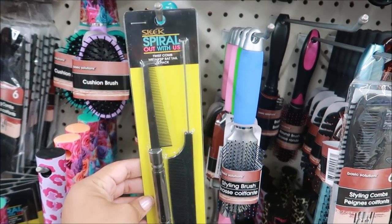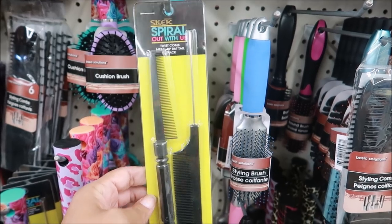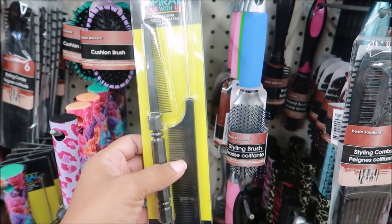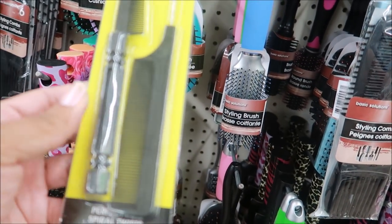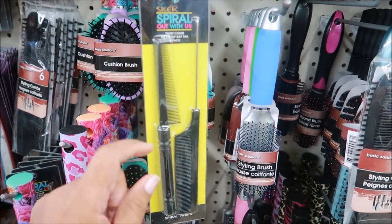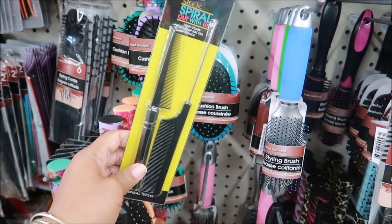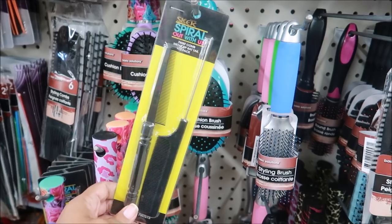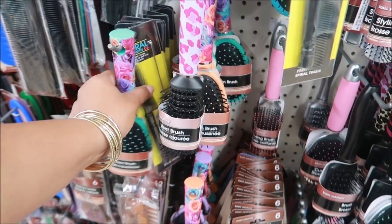This is my first time ever seeing this — it's the Sleek brand. It says 'Spiral Out With Us.' It's a twist comb and a metal tip rat tail comb. I think this is one of those combs where it rotates so you can do two-strand twists on your hair. That is pretty cool. There are some more down here — I've never seen that before.